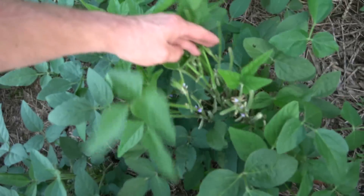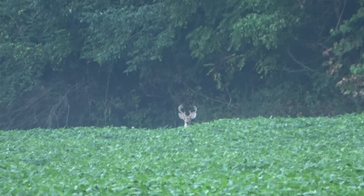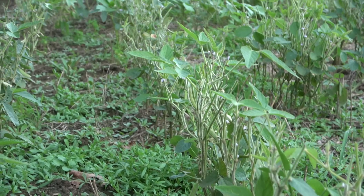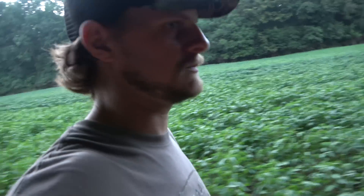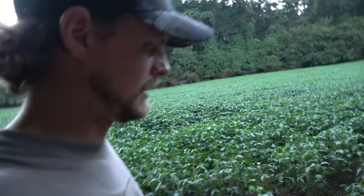These beans are getting tall. Been a few deer eating these. There's a few deer out — not as many as I'd hoped. No big ones tonight, but it's a nice evening. Hopefully y'all found this video somewhat helpful, and I'll be back out here soon. I'll catch y'all soon.